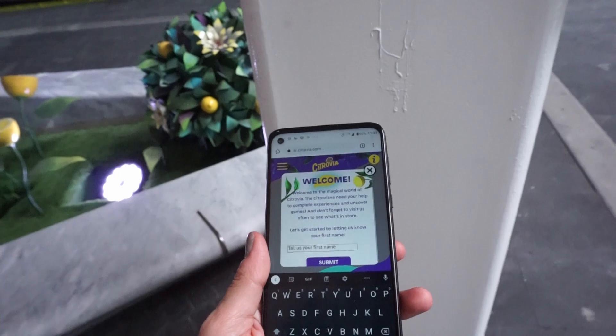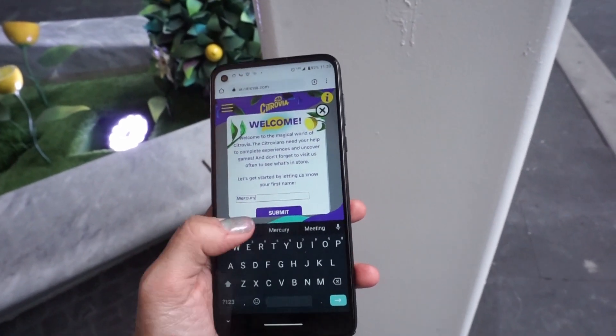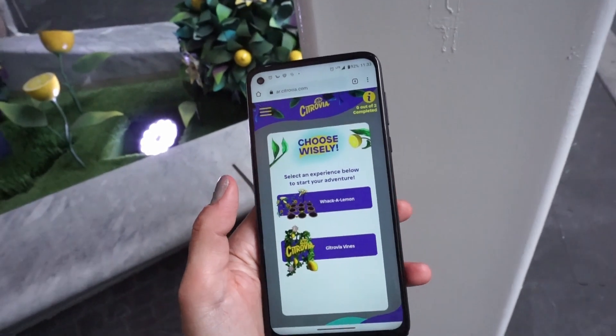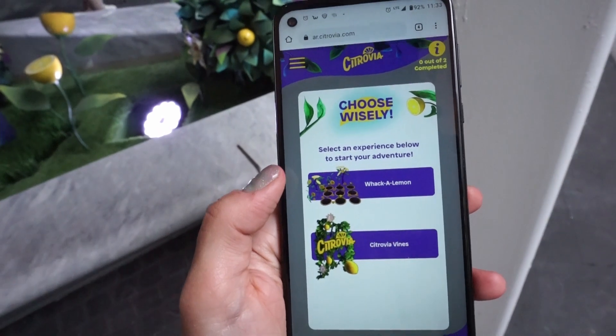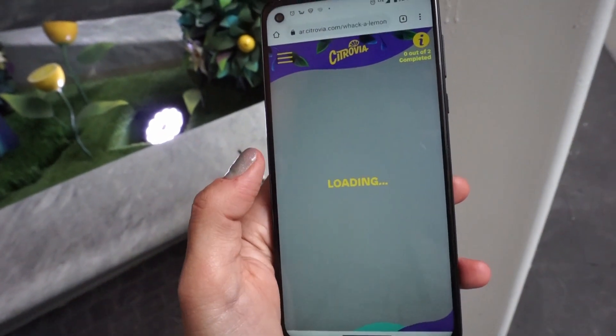Tell us your first name. There are two experiences: Whack-a-Lemon and Citrovia Vines. Let's hit Whack-a-Lemon.